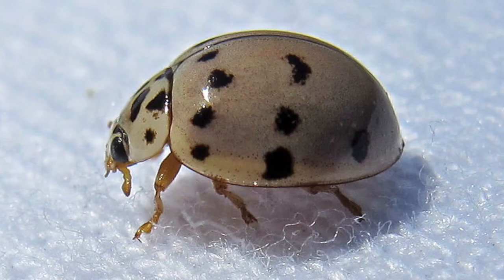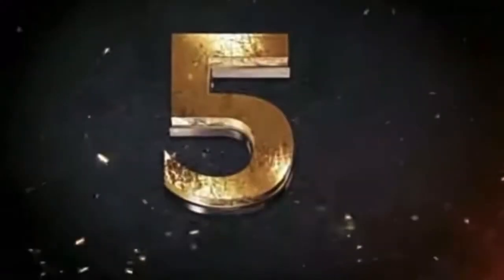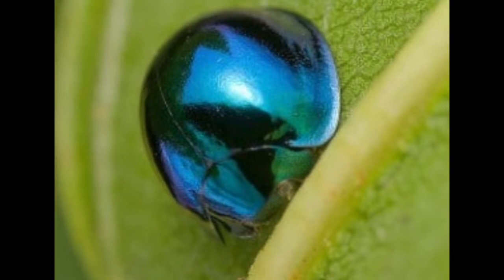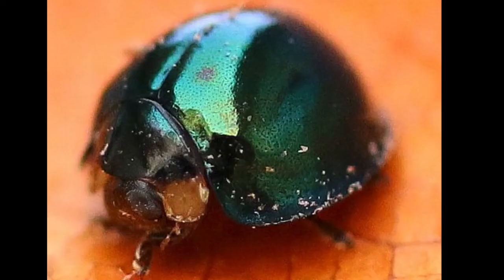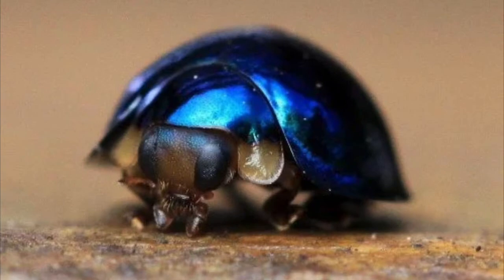Number five: the steel blue ladybug. Halmus chalybeus, commonly known as the steel blue ladybird, is a species of ladybird native to Australia. It has a rounded appearance with iridescent blue-green coloration and is a predator of other insects.